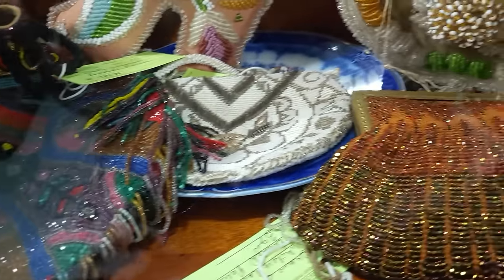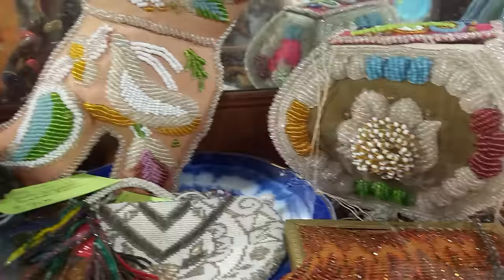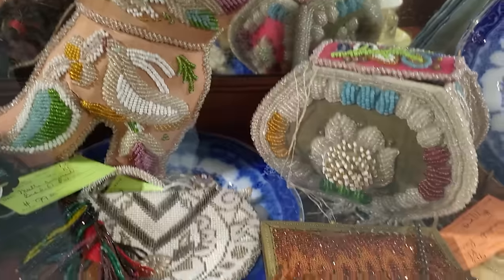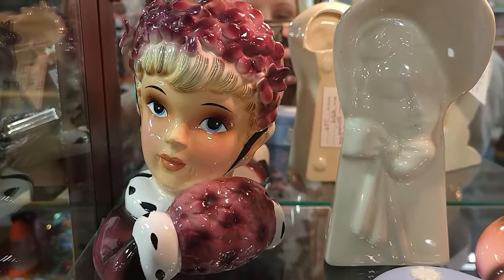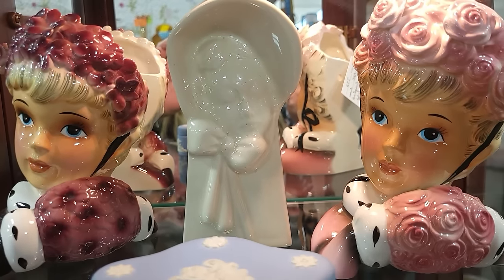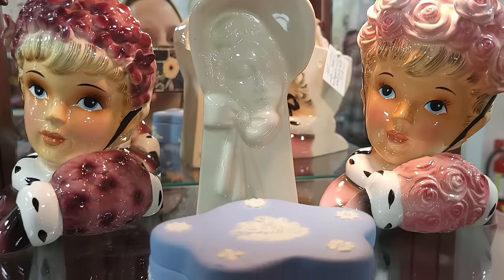I had to get these on camera — look at these beaded purses and the very old souvenir beaded pieces. These look to be in fantastic condition. I cannot see what the prices are unfortunately. If you guys saw my epic lady head auction, I'll leave a link to it — it was an epic auction.